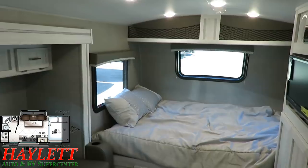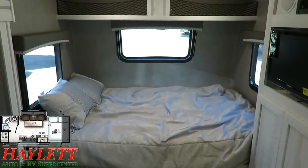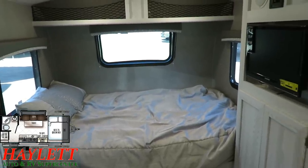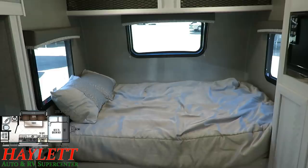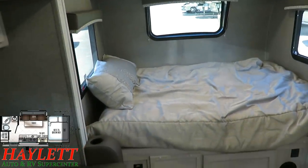That front windshield is something you probably noticed immediately, even from the thumbnail. It is a new addition at the time of this filming. The windshield, the 12-volt TV, and the solar panels on the roof have all become standard. Last year the windshield didn't exist, and the TV and solar were optional pieces of equipment.